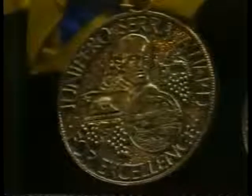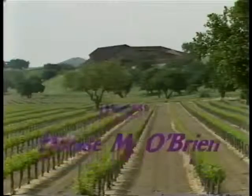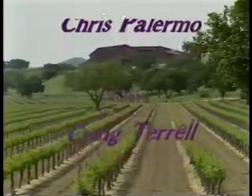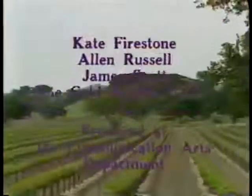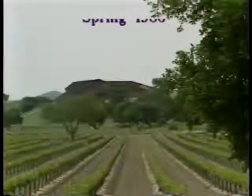The Firestone Vineyard — great wine close to home.